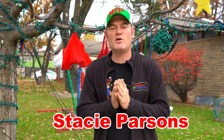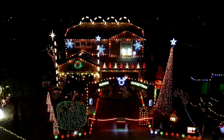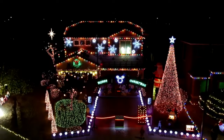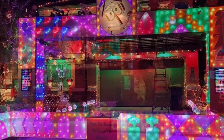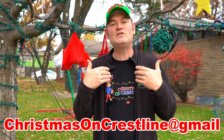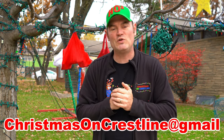Today's shout-out goes to Stacy Parsons from Mesa, Arizona. Stacy sent us video and photographs of her incandescent Christmas light show — she's been doing it for about six years and what an amazing show she and her family put on. If you have a picture or video of your holiday display — 4th of July, Christmas, Thanksgiving, whatever — send it to ChristmasOnCrestline@gmail.com and we'll get it into a future video.